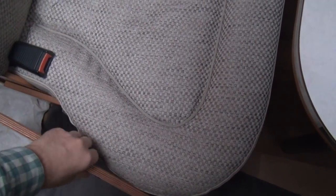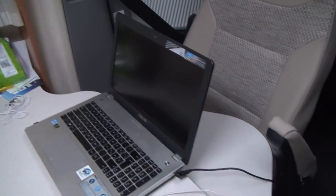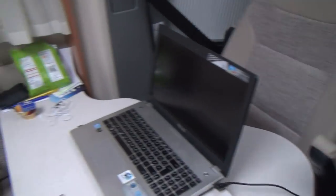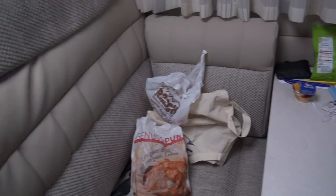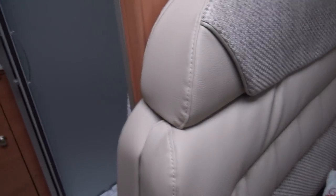I've still got my computer out from last night, didn't bother putting it away. The heating has just clicked on so it'll soon be nice and warm. Now I go towards the shower — I take the towel out so it doesn't get wet, and the towel goes on the bed.